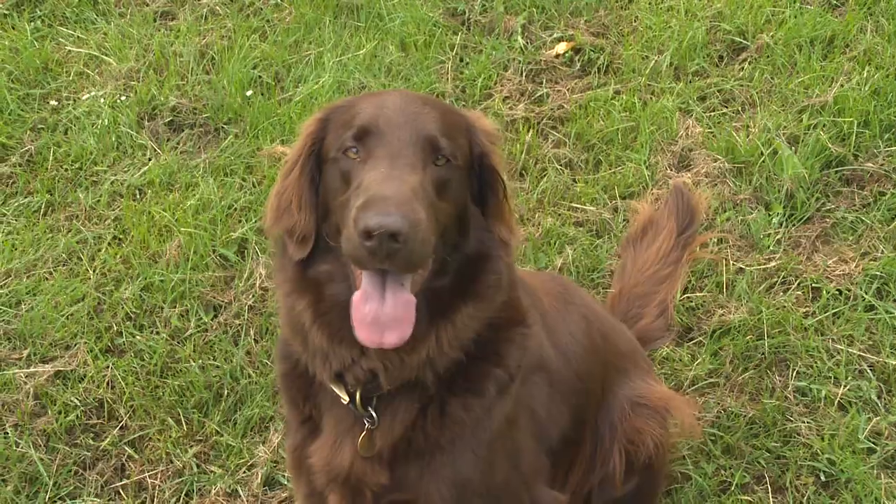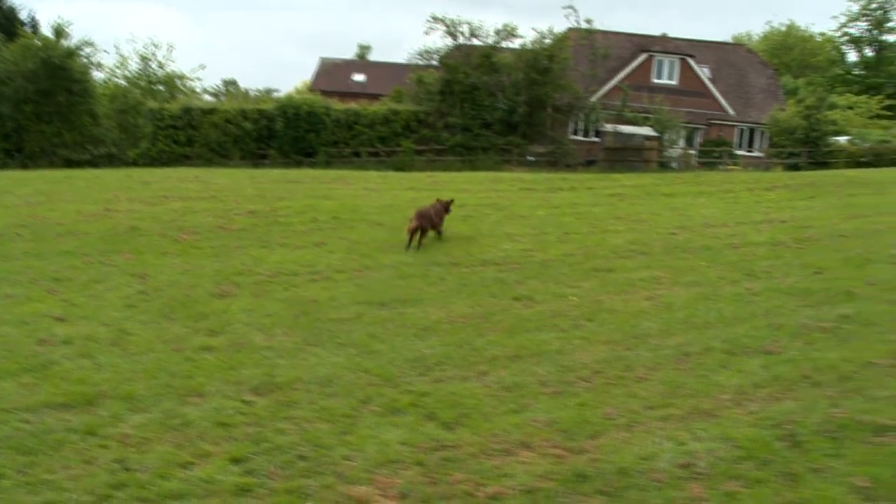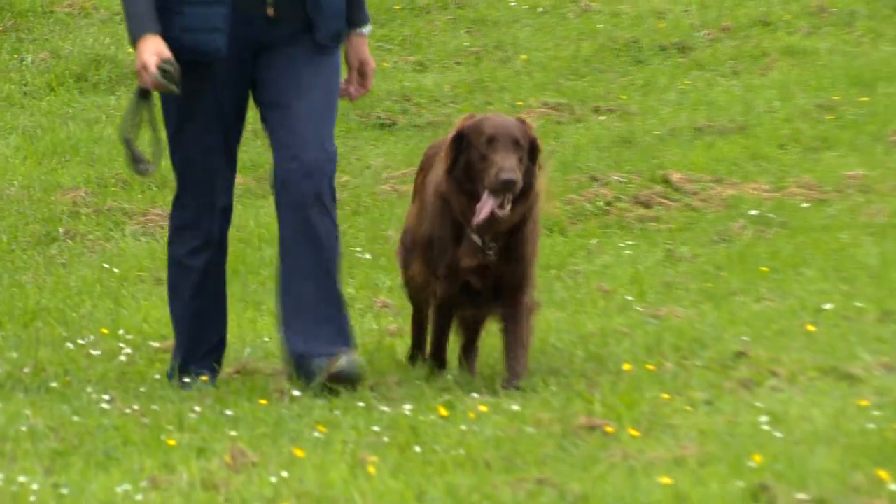Many dog owners are happy that the implant allows them to keep their options open when it comes to making the decision about castration. The main benefits are that the dog's temperament becomes much easier to handle, and importantly, it's not permanent — you can change your mind, whereas castration is obviously a permanent thing.